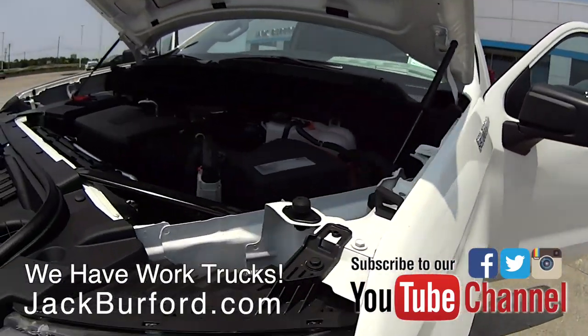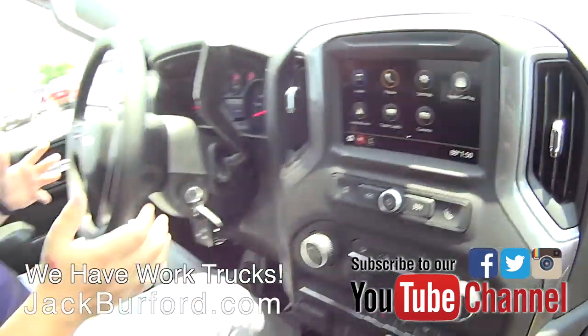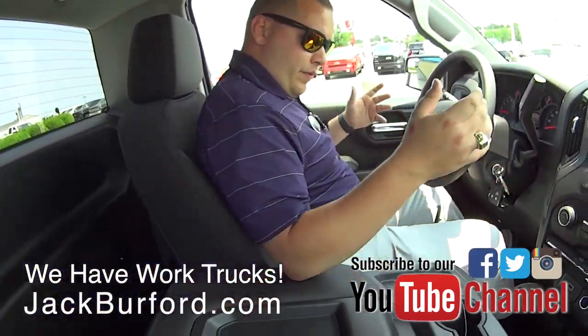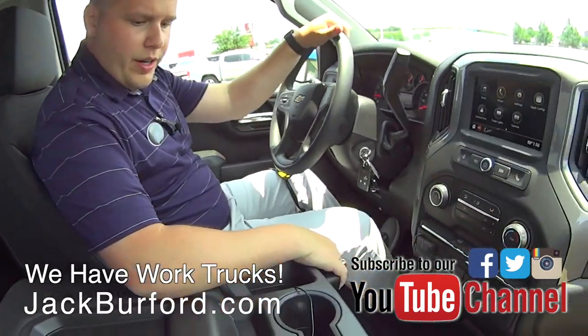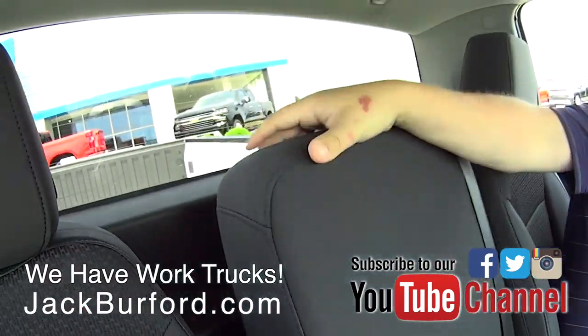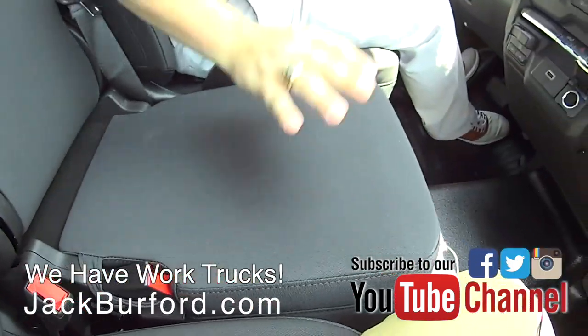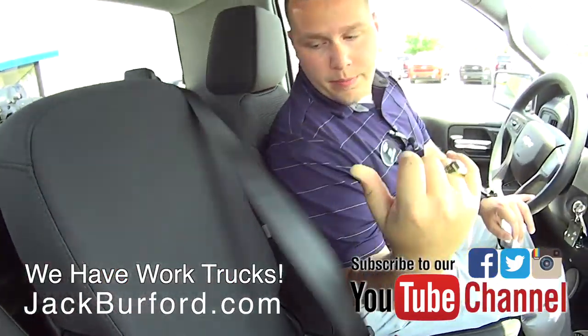Inside the truck, the center console folds up so you can access a third seat. It locks into place with a nice comfortable seat underneath, and you have a pull-down strap with a lever right here.